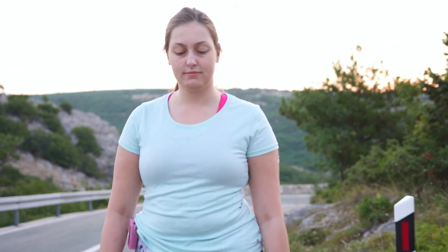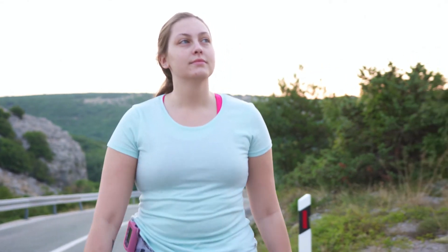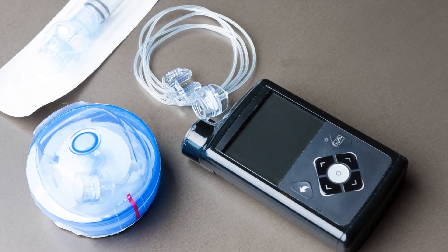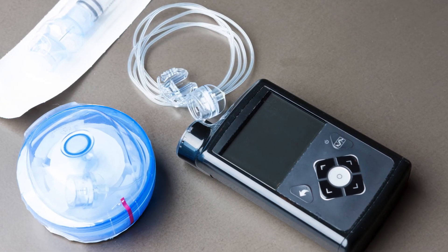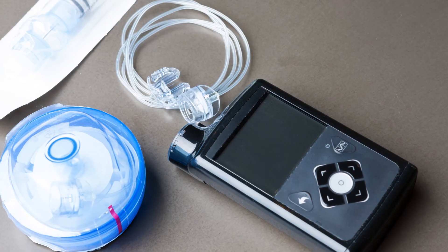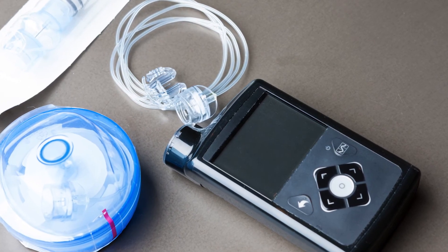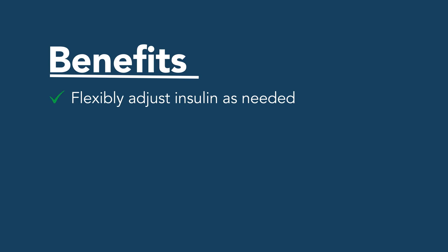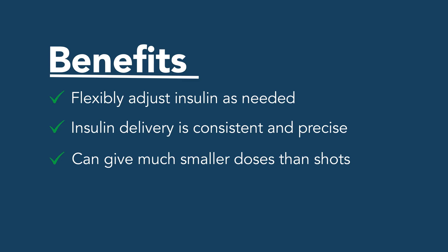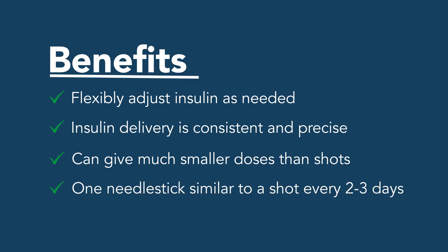If you're active and need a change for your body's background insulin needs through the day, or prefer to stop using the pump during an activity such as exercising, these are great. They're safer for people who have frequent low blood glucose reactions or anyone who experiences delays in food absorption, because you can customize insulin delivery with more precision. Insulin pumps allow you to flexibly adjust insulin as needed. The insulin delivery is consistent and precise, and you only need one finger stick every two to three days.